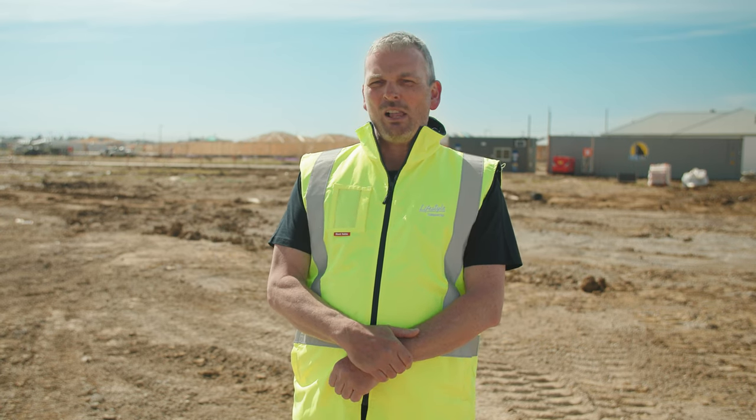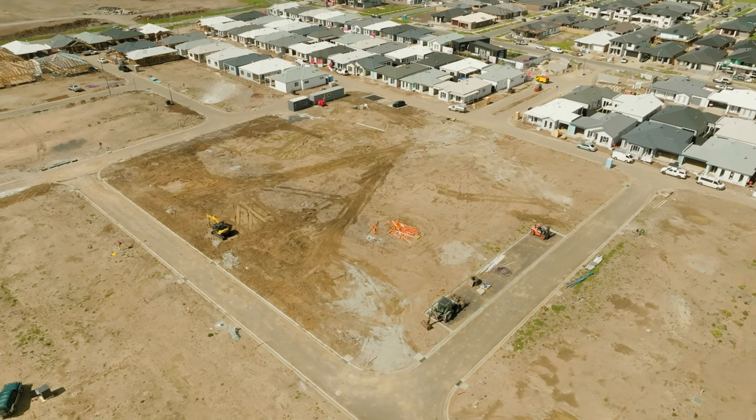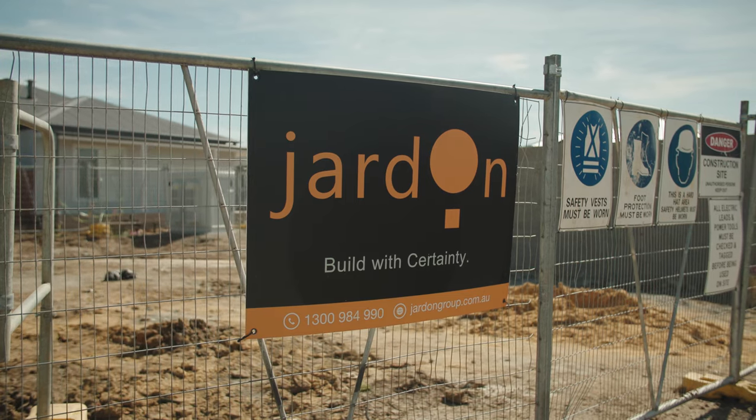Well, this might not look like much, but this is the site of our new amazing clubhouse, and I'm delighted to tell you we have appointed our builder, Jarden, and construction is just about to commence.